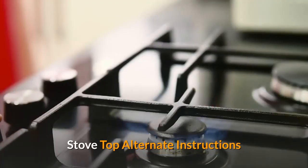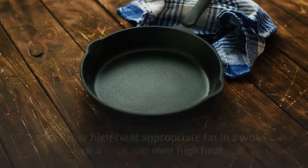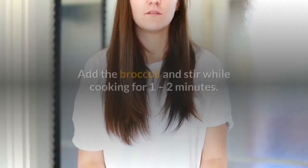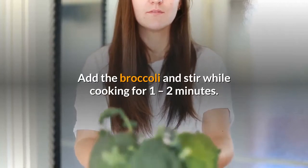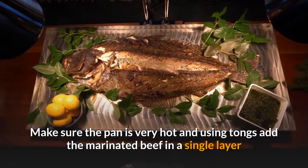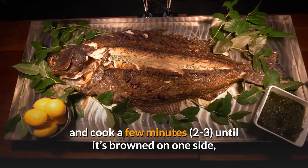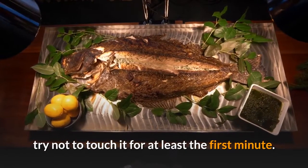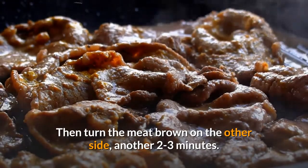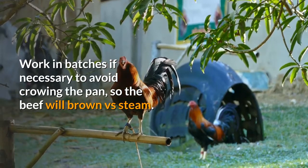Stovetop alternate instructions: If you wish to make this on the stovetop, simply heat a couple tablespoons of ghee or other high-heat appropriate fat in a wok or a large pan over high heat. Add the broccoli and stir while cooking for one to two minutes, then remove to a plate. Make sure the pan is very hot and, using tongs, add the marinated beef in a single layer and cook a few minutes — two to three — until it's browned on one side. Try not to touch it for at least the first minute. Then turn the meat and brown on the other side, another two to three minutes. Work in batches if necessary to avoid crowding the pan so the beef will brown versus steam.